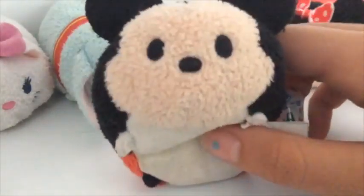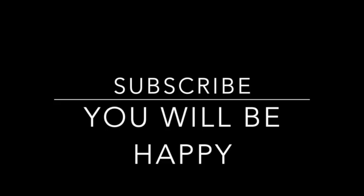And that is the end of the video. Thank you for watching. If you want to see more videos like this, like, comment, and subscribe. I'm gonna give you a kiss. Oh man, I made a mess. Oh no, I knew I dropped a Tsum Tsum. Bye!